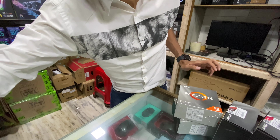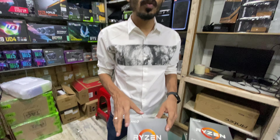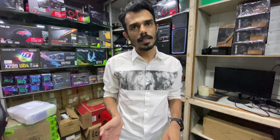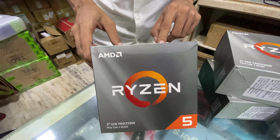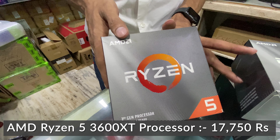All these G, X, XT, and normal processors require a minimum 2GB configuration. The Ryzen 5 3600XT is a 12-thread processor with 4.5 GHz base and 3.8 GHz boost, priced at 17,750 Rs.